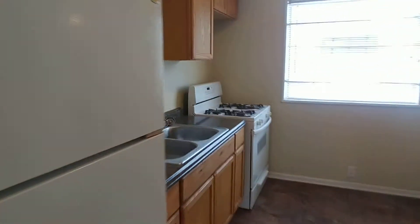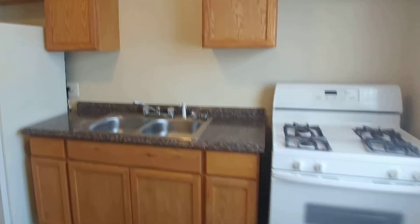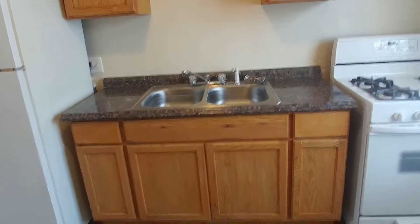Into the kitchen. Appliances are included. New flooring in here. New countertops.